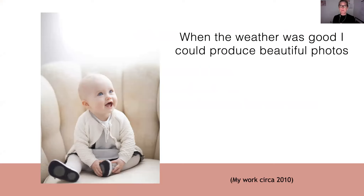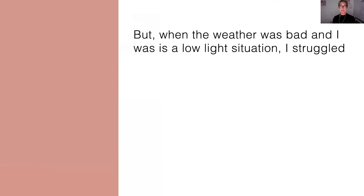When I had beautiful weather and I had perfect light, I could produce really beautiful images. This is my work circa 2010, and these were the kind of photos that my clients were expecting of me — these beautiful light-filled images, definitely my style. This is what I was sharing on my website and in my portfolio, and this is what my clients wanted from me when they came to me. But the problem was, if the weather was bad or I was in a low light situation, I couldn't produce that quality of work.